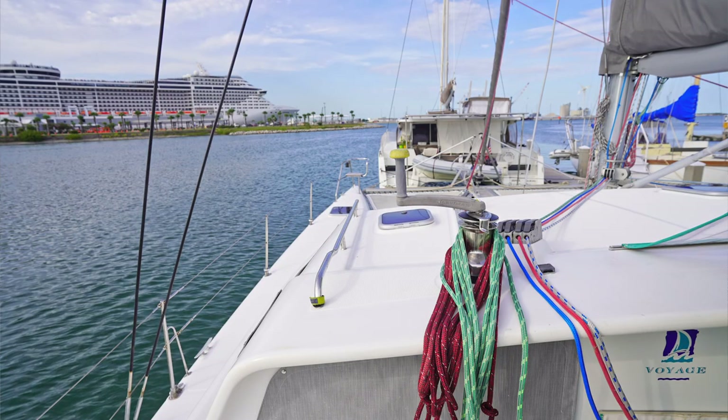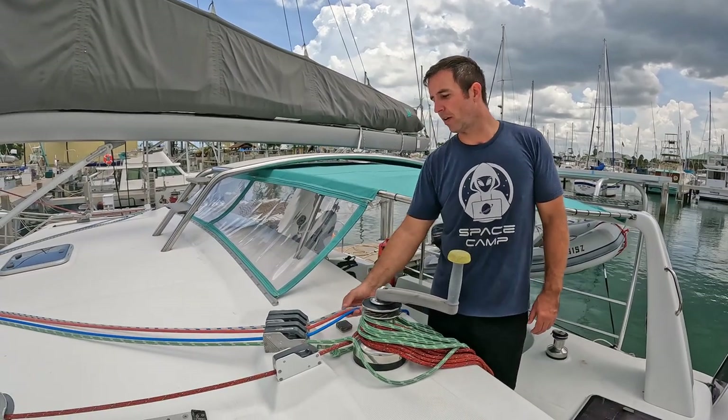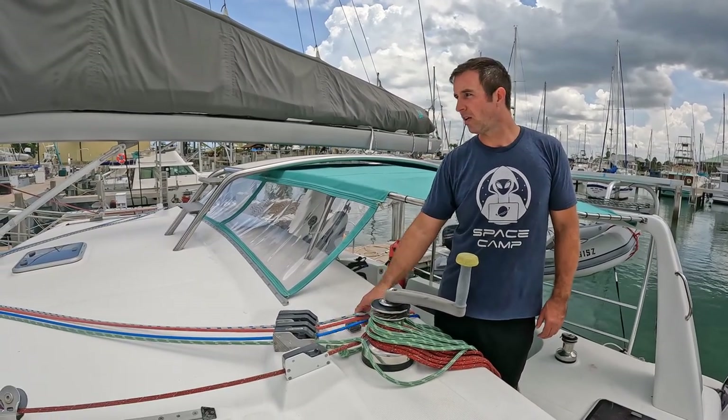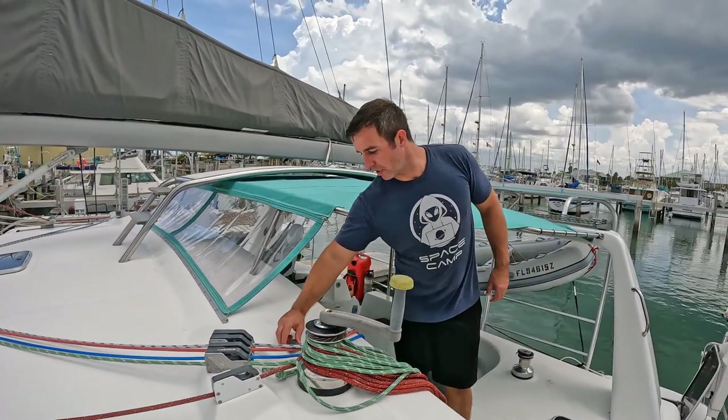Running back to the electric winch on the port side, we have the main halyard — so you don't have to kill yourself raising the sail. We have the jib sheet and some of the reefing lines as well, and that's easily activated with a button right here on the top.